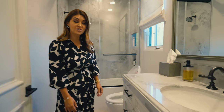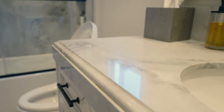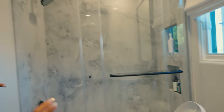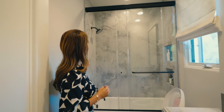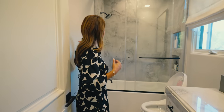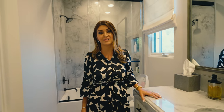Here we are in another ensuite bathroom — a totally completely different look, different style, but I just love the color and the cloudiness it gives. You can do anything with this stone; it is so beautiful, and again, just rare and different. That's the theme of this house: all natural stone throughout, and we have more to look at and discover.